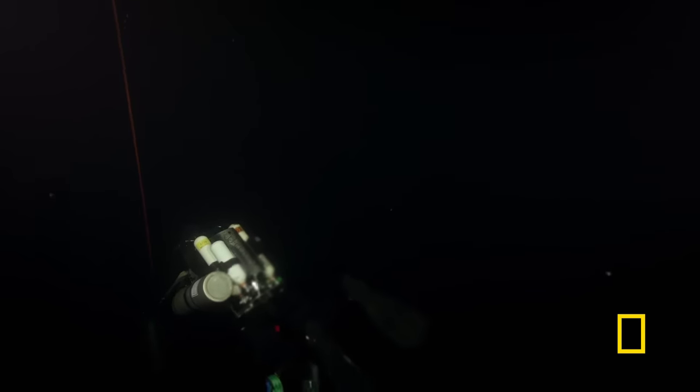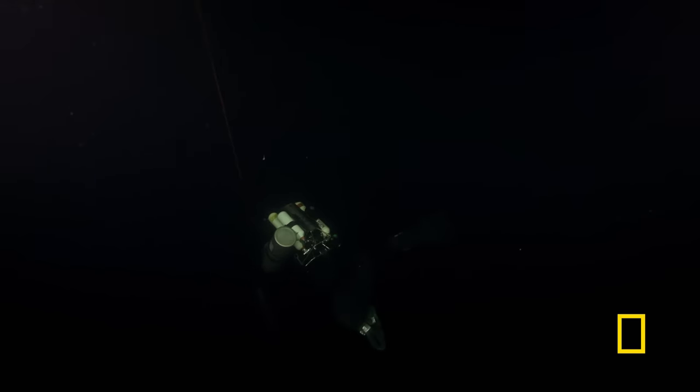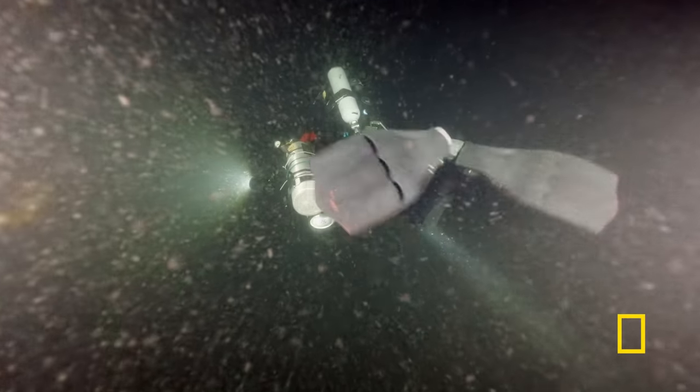It's very dark because you're very deep, so there's very little light penetration. And you come down in the dark and you start to slowly realise there's some shape coming up ahead underneath you.